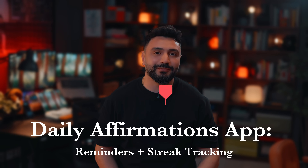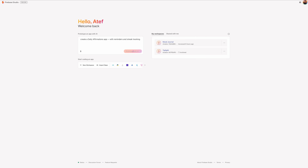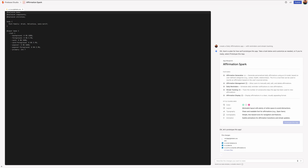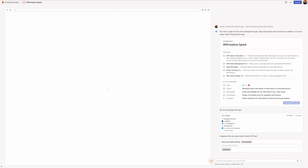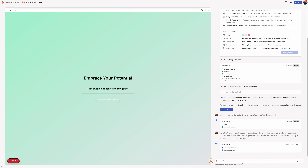Let's build something. I asked Firebase Studio to create an affirmation app with reminders and streak tracking. Within 30 seconds, here's what I got: front-end UI, back-end routes, Firestore DB — all live. No boilerplate. No NPM installs. Just shipped.